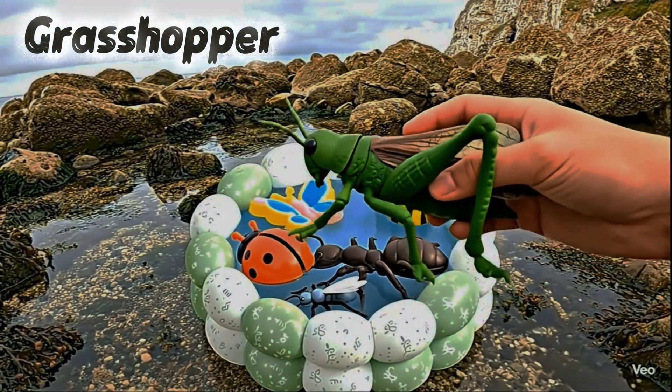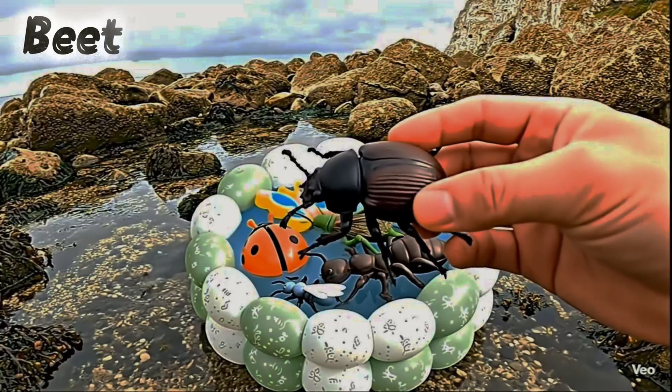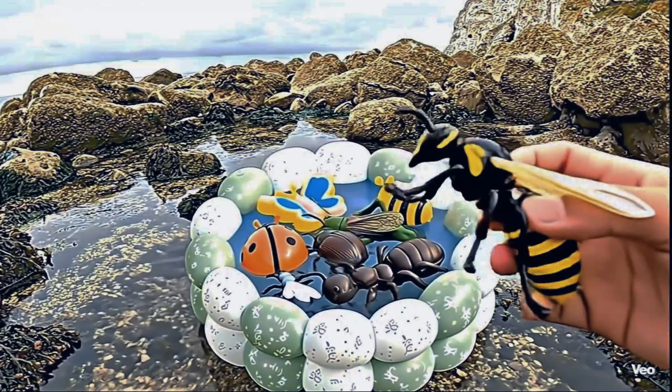Grasshopper. Grasshoppers can jump very far. Beetle. Beetles have shiny, hard shells.